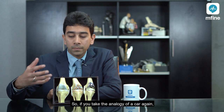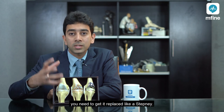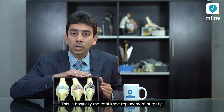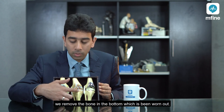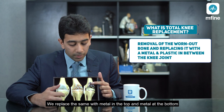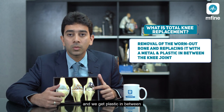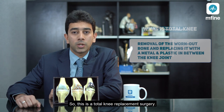Taking the analogy of a car again, once the knee completely wears out just like a tire, you need to get it replaced. In total knee replacement surgery, we remove the worn-out bone at the top and the bone at the bottom, replace them with metal on the top and metal at the bottom, and place a plastic in between — this restores smooth movement of the knee joint.